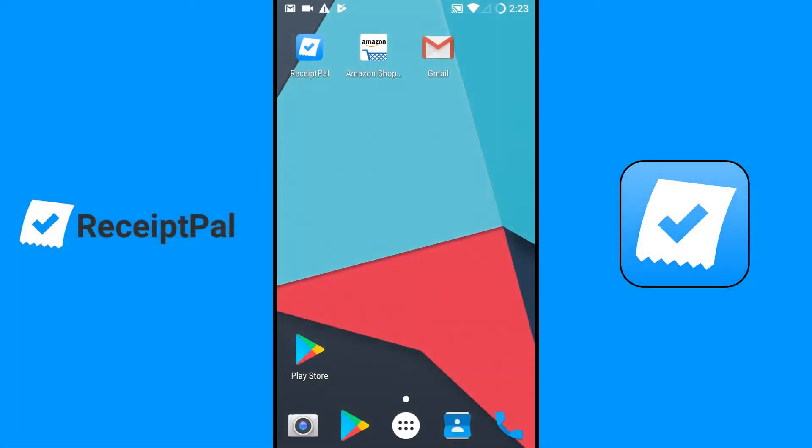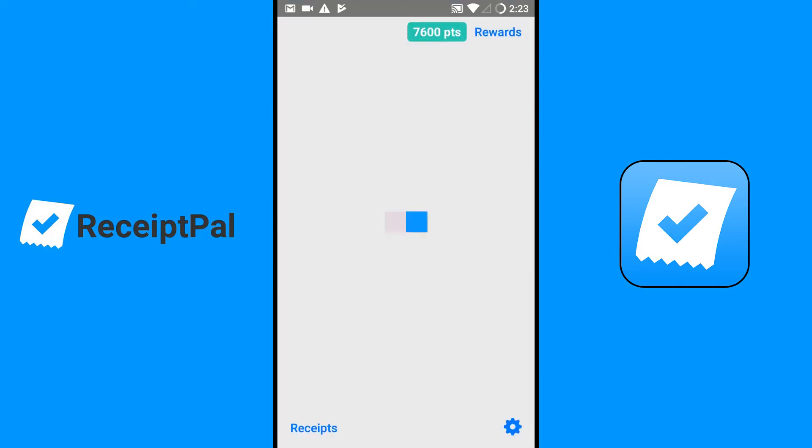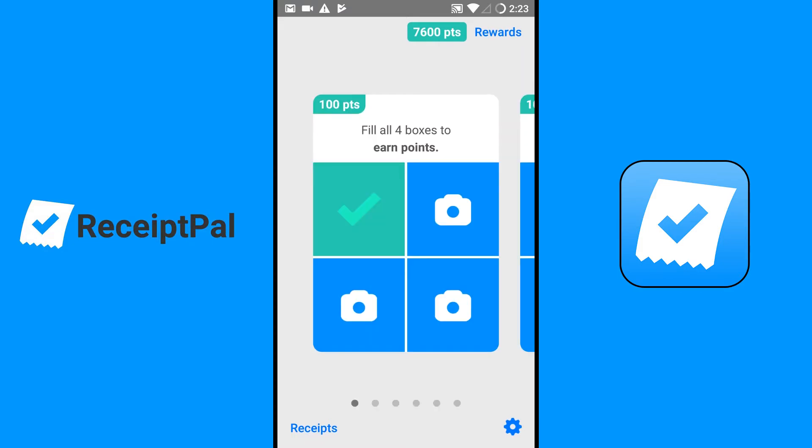Hey guys, Hersey here. I'm going to show you this app that I've been using for a little while and saving up with. It's a rewards app — you scan your receipts and after like four valid receipts you get a hundred points and so on. It's called Receipt Pal.